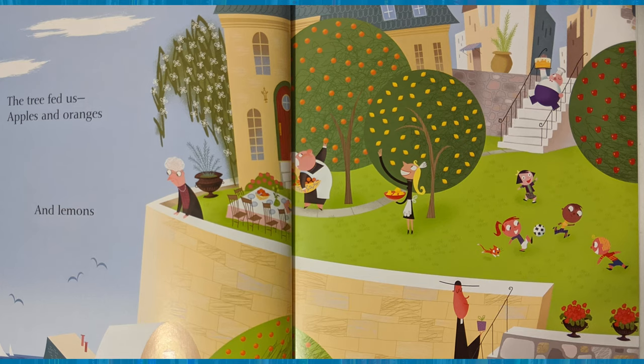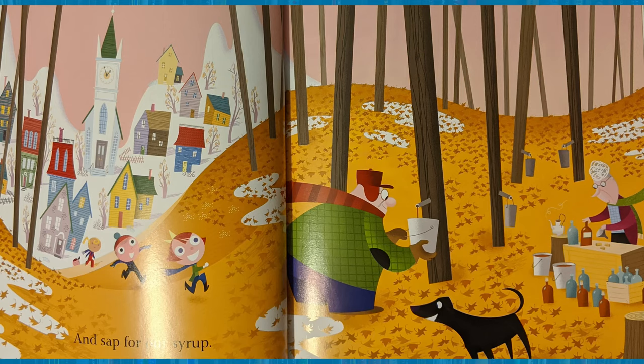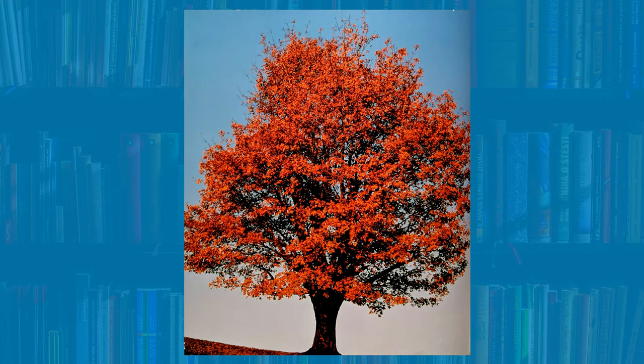The tree fed us apples and oranges and lemons. What other fruits can come from a tree? Some other fruits include cherries, pears, and coconuts. And it gave us sap for our syrup. What type of tree provides us with sap? Yes, maple trees give us sap.